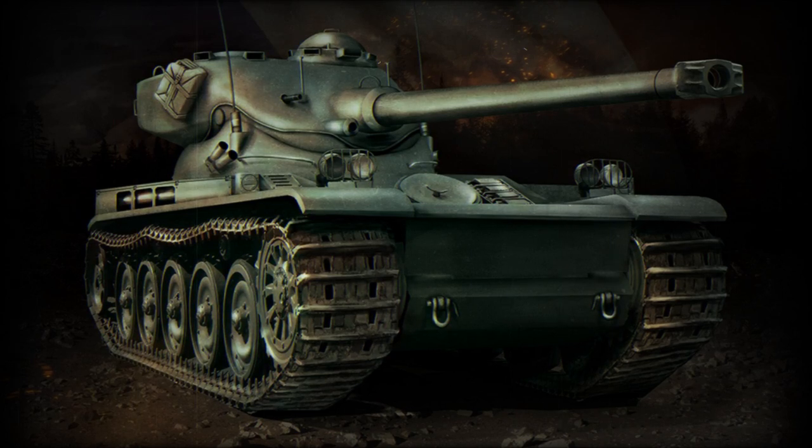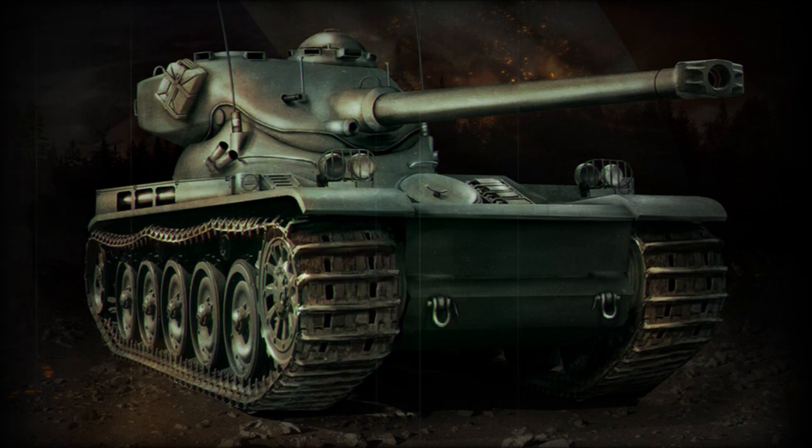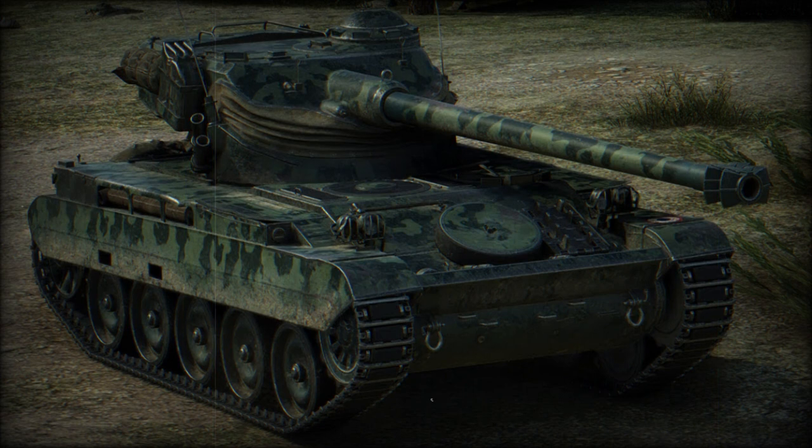The AMX-13 light tank was designed to a new post-World War II French Army requirement. In the post-war years, France was rebuilding from years of German occupation and war, and eventually restocked her inventory through Allied donations, captured German equipment, and pre-war supplies.